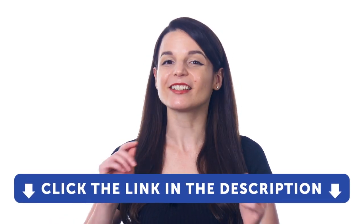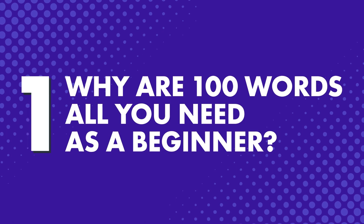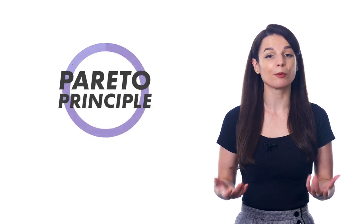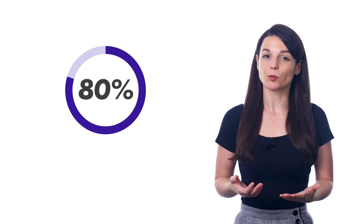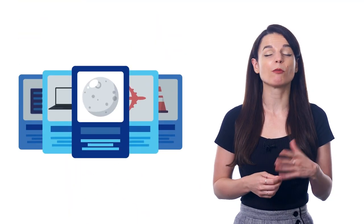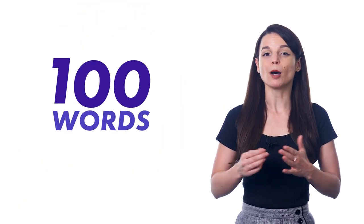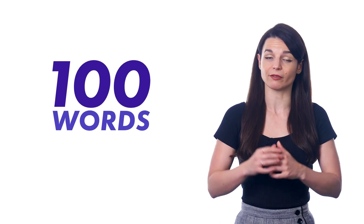But first, if you don't yet have access to our language learning system, sign up for a free lifetime account right now. Just click the link in the description. First, why are 100 words all you need as a beginner? Because overwhelming yourself with 1,000 words is not a good way to learn. And because of something called the 80-20 rule, or the Pareto principle. This states that 80% of your progress and results will come from just 20% of what you've done, meaning you'll get the best results from focusing on a few things instead of trying to do everything. In the case of language, learning the top 100 words helps you understand a lot of the language.